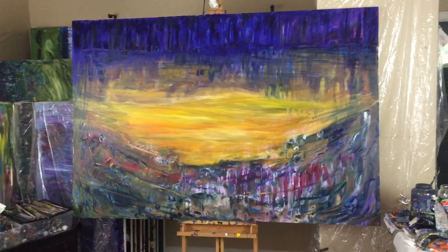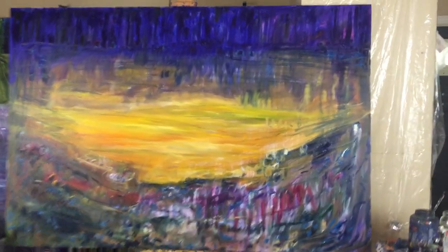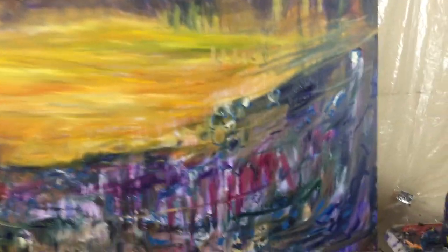So this is going to be meadow number 8. It's 48 by 72 inches and I've just started. Got some really nice little random stuff happening inside here that I really like.